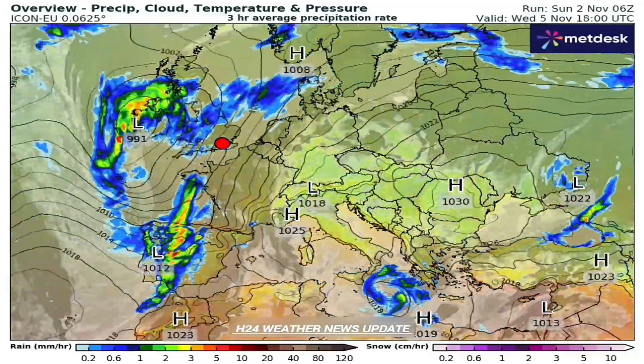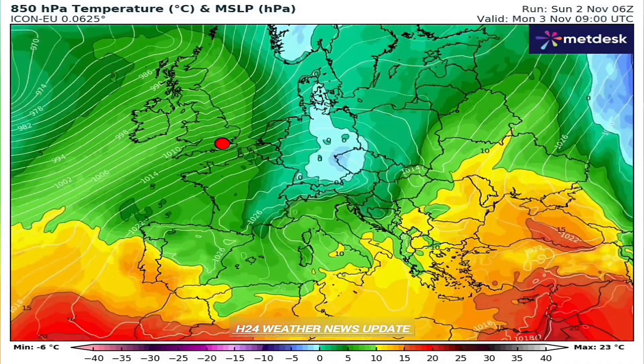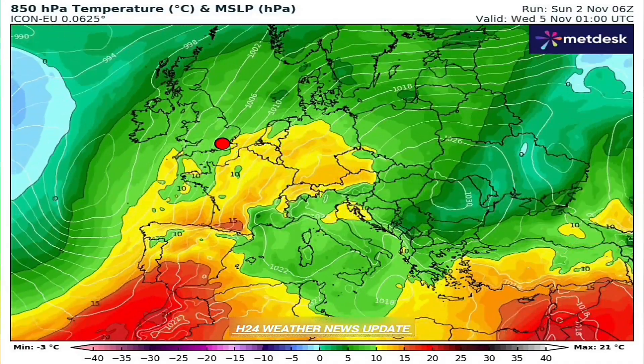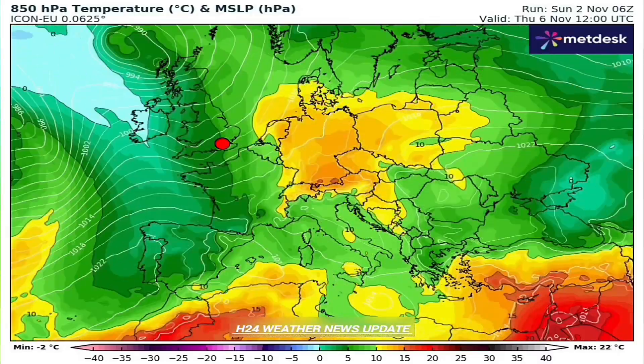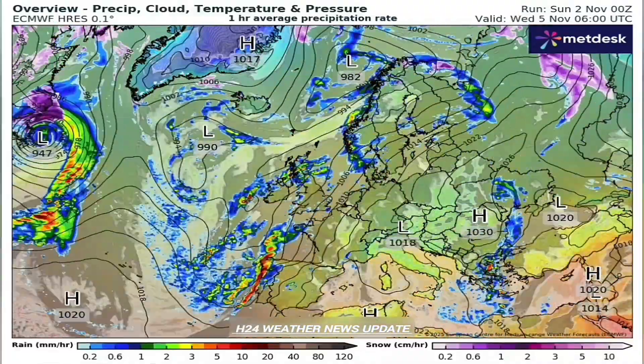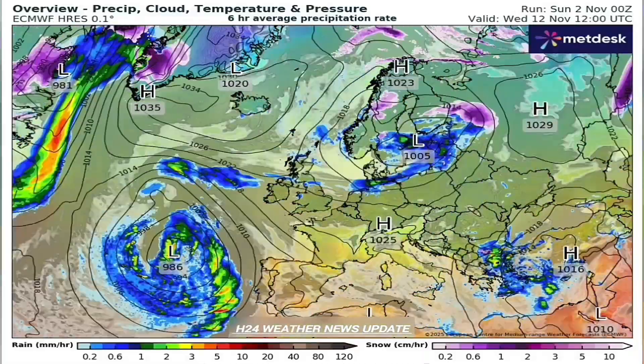Late autumn floods in the west, driven by moisture, and then almost simultaneously early winter cold snaps — blizzards hitting the east — all within about 10 days. What's driving this dynamic system? The main engine is this very deep low-pressure trough just sitting over the North Atlantic. Think of it as a highly effective storm factory.